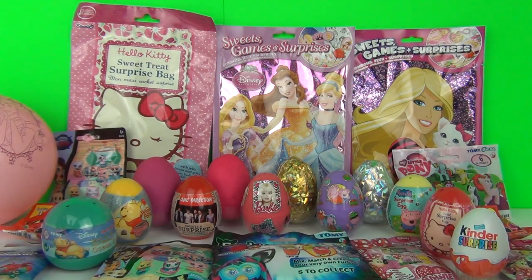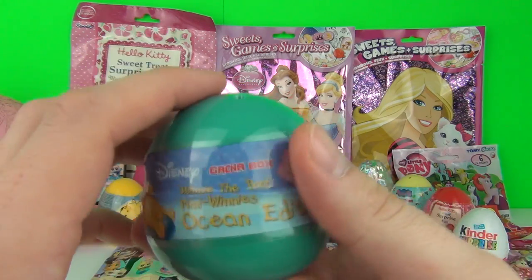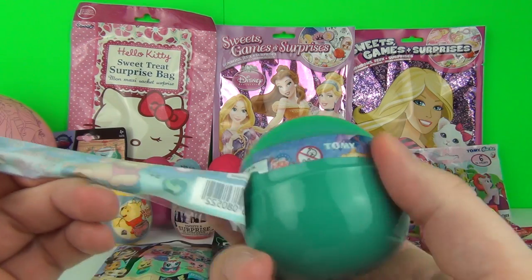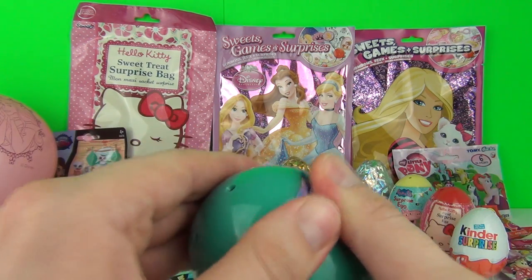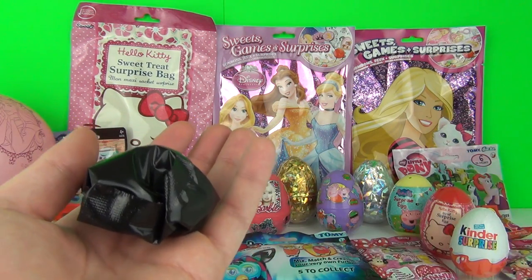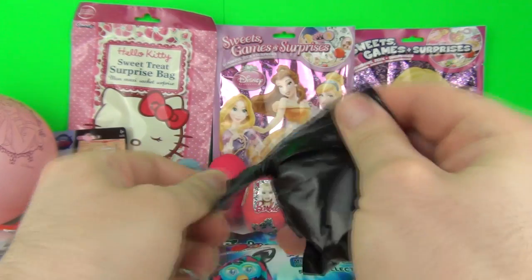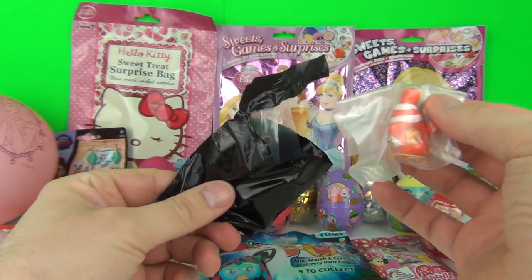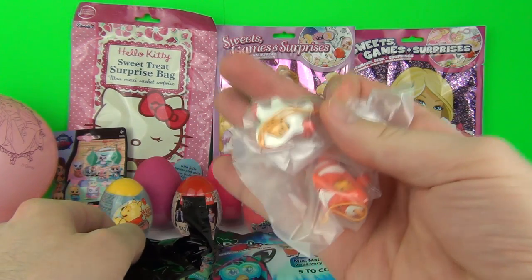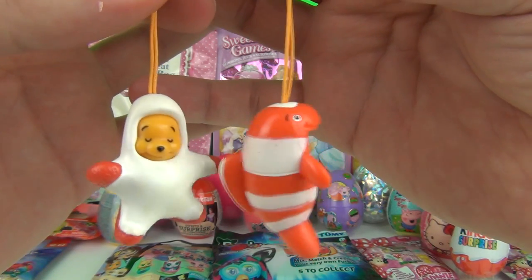Let's start with this Winnie the Pooh Surprise Ocean Edition egg. How cool are these, guys? Winnie the Pooh - he's a starfish, and a fish!